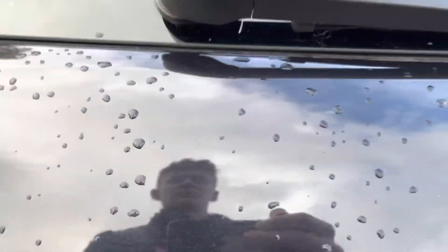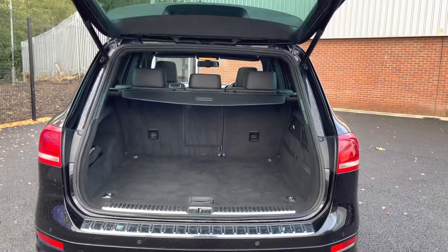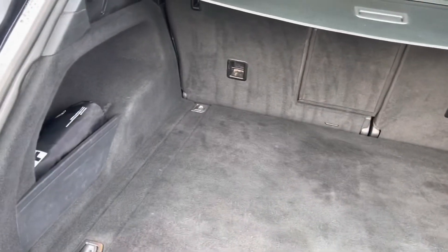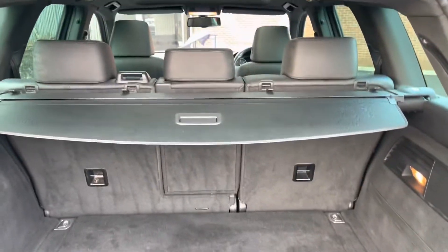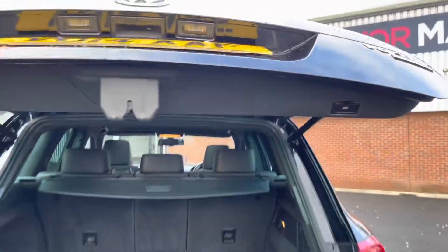Taking a look into the boot now, here you can see you do have a very spacious boot — enough space for multiple suitcases and all your weekly shopping. You do also have an electric release tailgate which you can either use by pressing the button on the boot or on the key. Once you're ready to close it, all you have to do is press that button and let the VW do the rest for you.